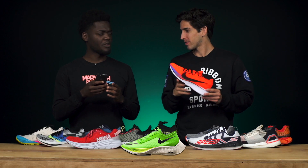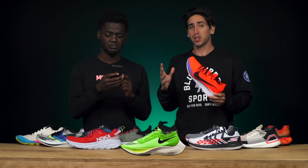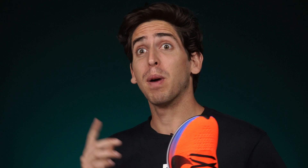But Connor, have you heard of a shoe called the Vaporfly Next%? The Next% is going to be the evolution of the 4%. It is extremely hard to get your hands on a pair — Connor doesn't even have one yet — but if you can get one, it's going to be the fastest shoe in the marathon game.